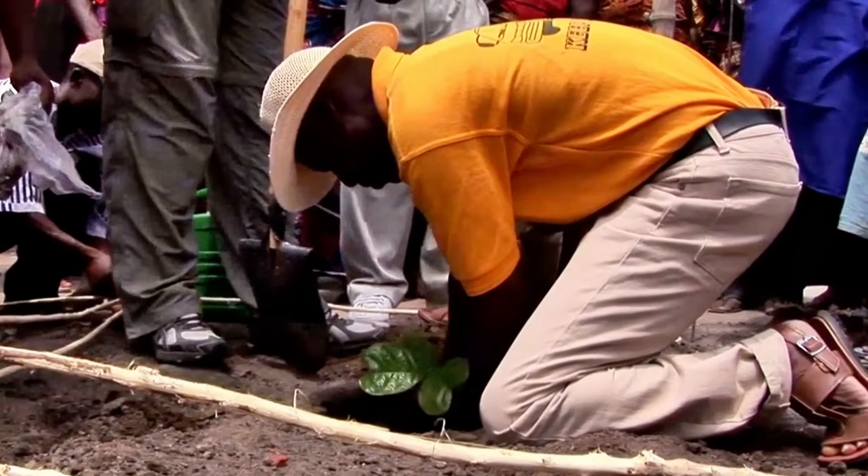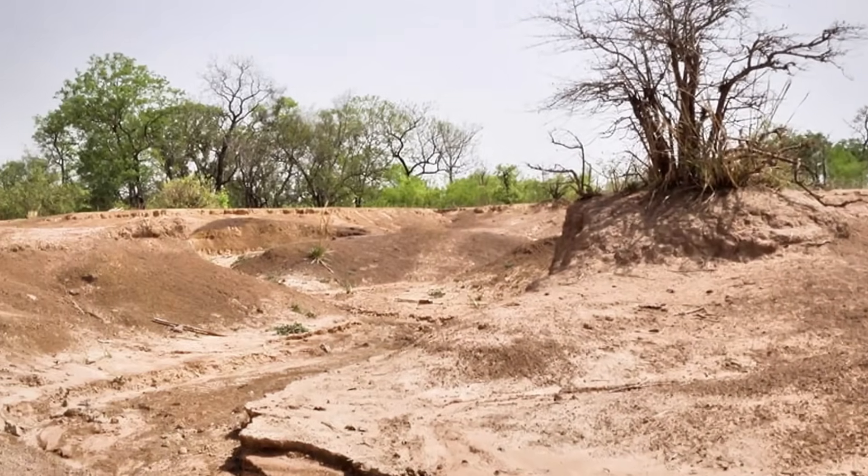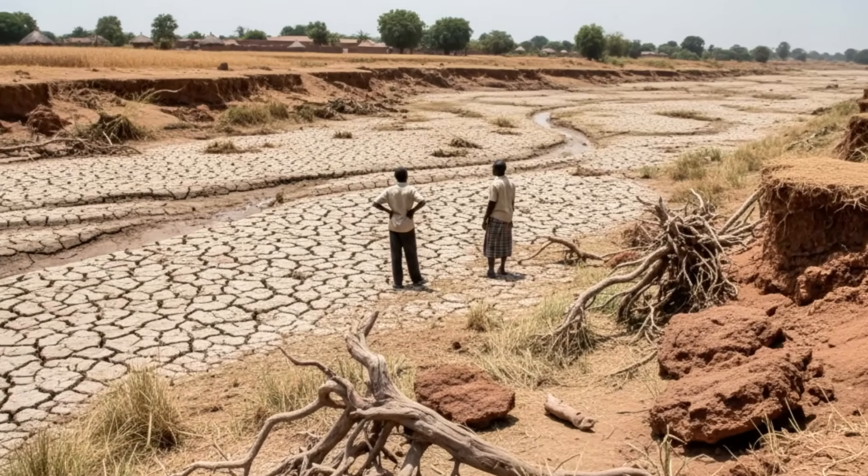Families need to eat, and they need land to cultivate. But in the long term, this practice has triggered a crisis that threatens the very existence of the river.